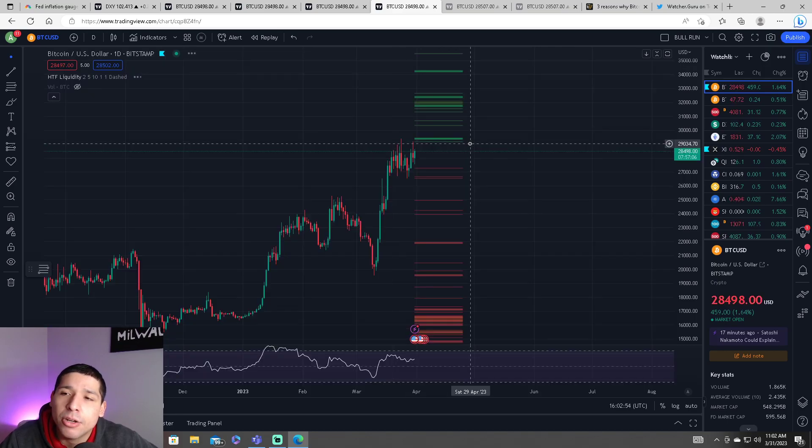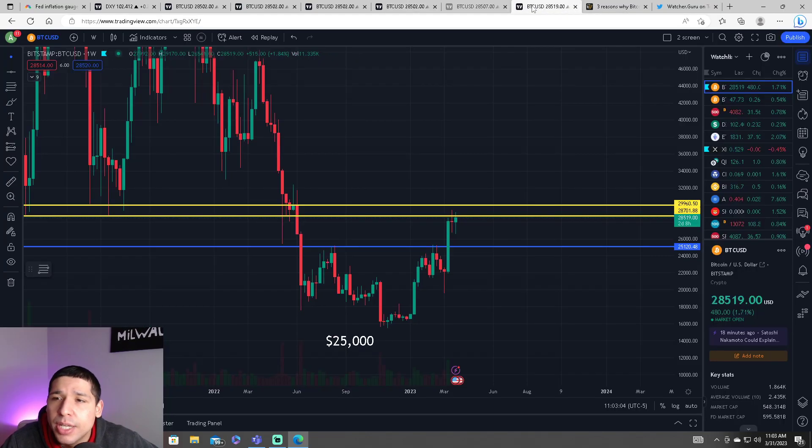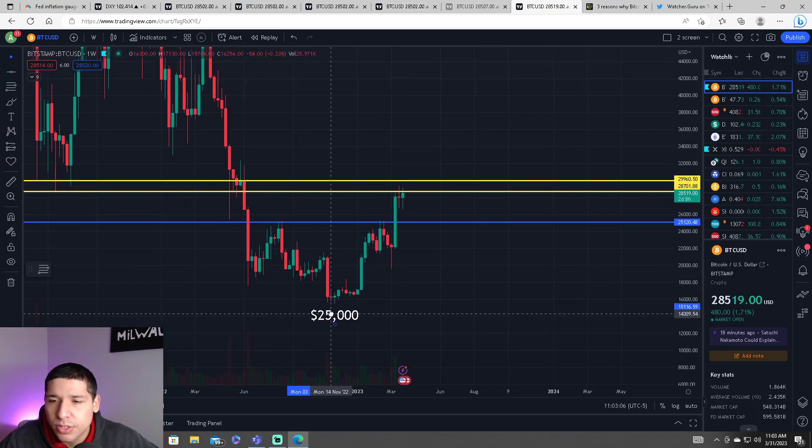Looking at the liquidity pool, it looks like the bears are confident that we are going to see more downside for the Bitcoin price. So what happens if we do see downside? How low can we go?